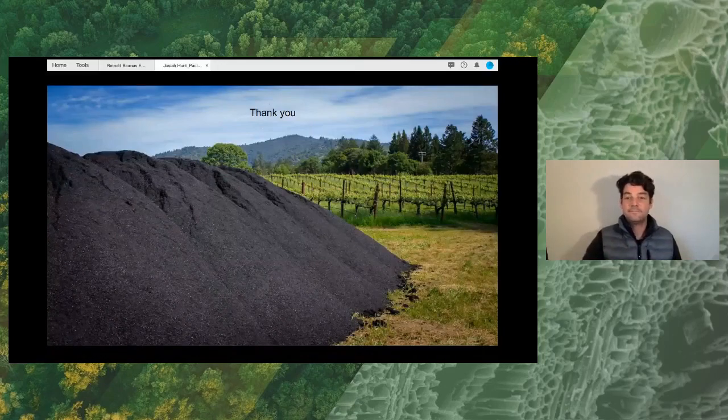Thank you so much, Josiah and Tom, for those very interesting presentations. We have a lot of questions and we're running a bit late, so I'm just going to do two. I wanted to note that if you go over to the Q&A section, Tom Miles has been answering a lot of these questions. Tom and Josiah will also be in the lounge in the room associated with this session. The first question I wanted to ask was: what is the quality of the char coming out of these plants, and could it pass a certification like the European Biochar Certificate? I'll hand it to Josiah first.